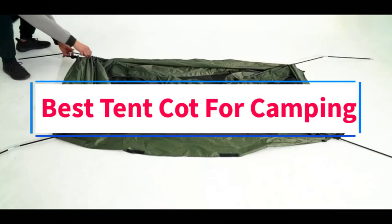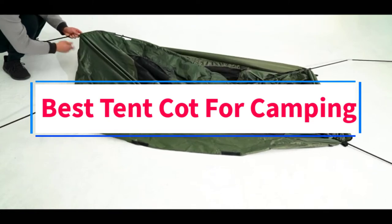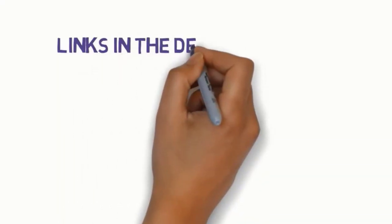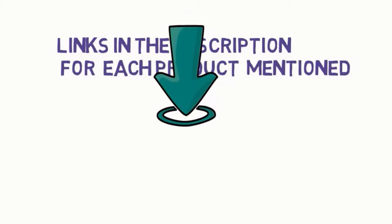Are you looking for the best tent cot for camping? In this video, we will look at some of the 6 best tent cots on the market. Before we get started, we have included links in the description, so make sure you check those out to see which one is in your budget range.